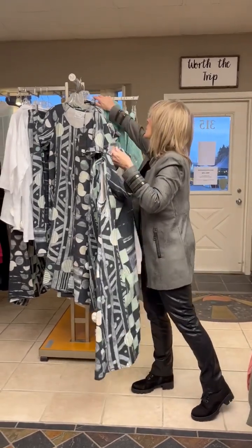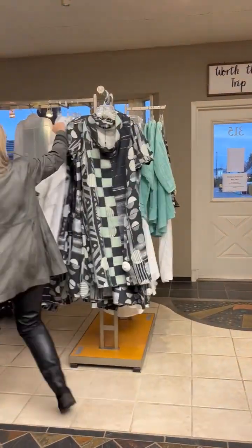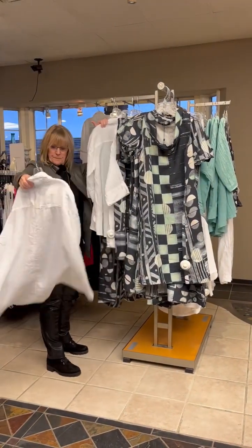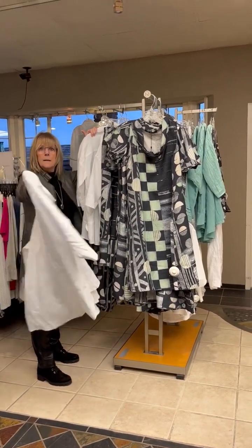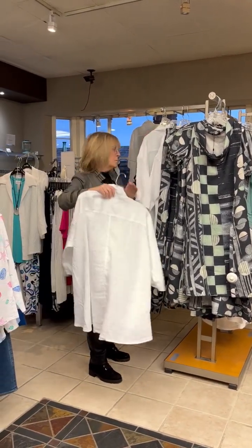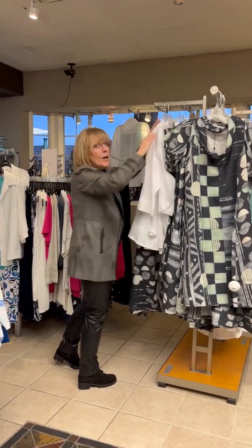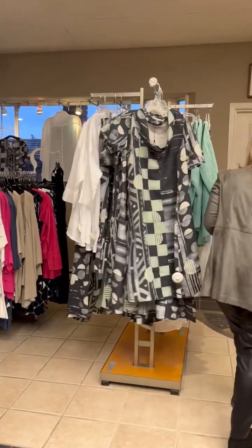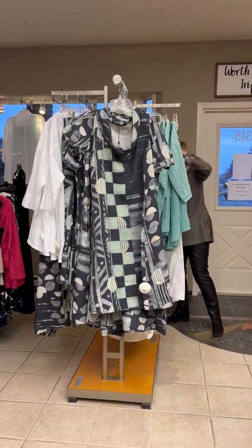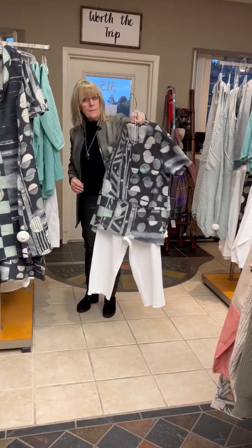I could see that with a white shirt. We also have these white shirts — nice swing back. These are really cute. There's more. We got these — I mean, look at that top. Who doesn't love that top? Seriously.